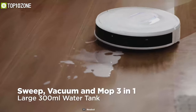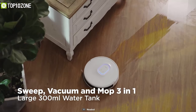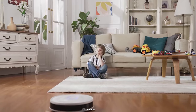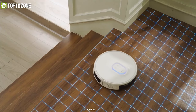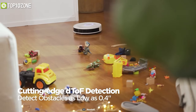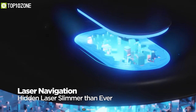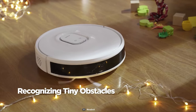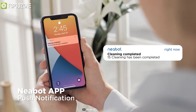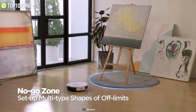With ultra-strong 4000 Pascal suction power and a large 300ml water tank, this robot vacuums, sweeps, and mops your dirty floors and carpets accordingly. It features built-in four anti-drop sensors to identify cliffs instantly, while the cutting-edge obstacle detection technology recognizes obstacles as low as 0.4 inches to clean around.